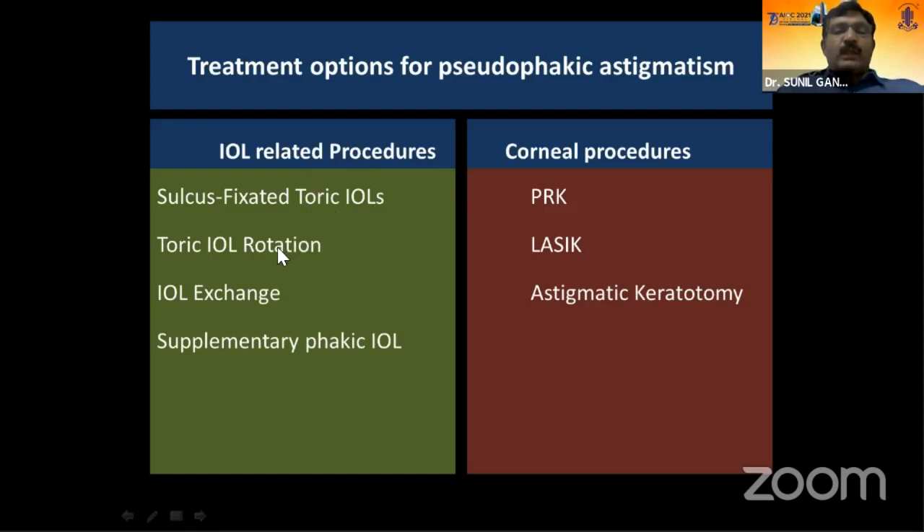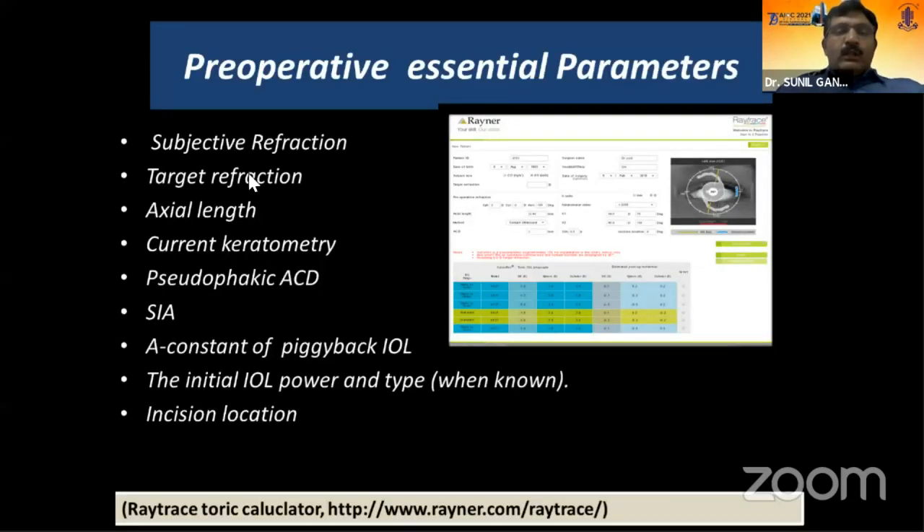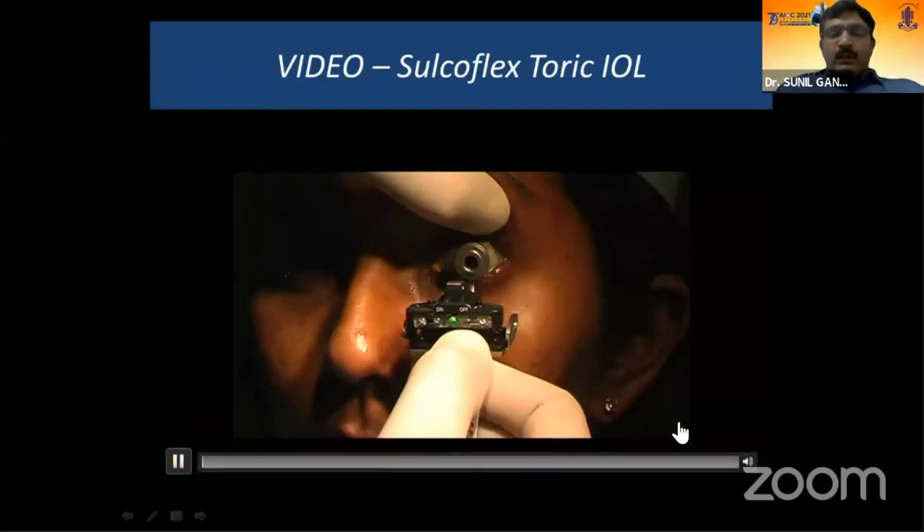Treatment options for pseudophakic astigmatism include IOL-related procedures and corneal procedures. IOL-related options: sulcus-fixated IOL, toric IOL rotation, IOL exchange, and supplementary sulcus-placed phakic IOLs. Corneal options: PRK, LASIK, and astigmatic keratotomy. For sulcoflex or sulcus-fixated toric IOLs, pre-op or post-op refraction should be stable, primary IOL must be capsular-bag fixated, and sulcus must be free. Required inputs include subjective refraction, target refraction, axial length, anterior chamber depth, surgical induced astigmatism, and incision location.